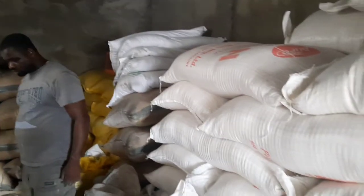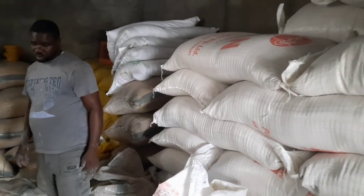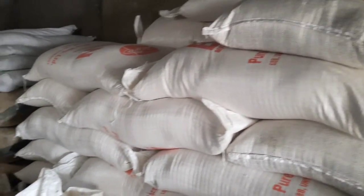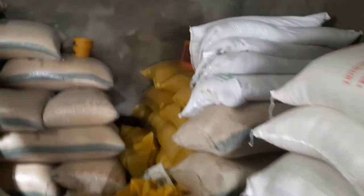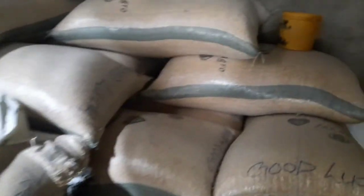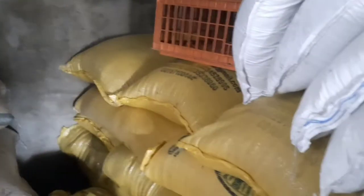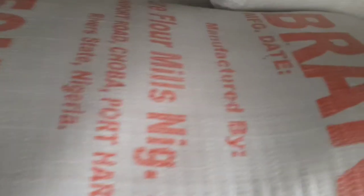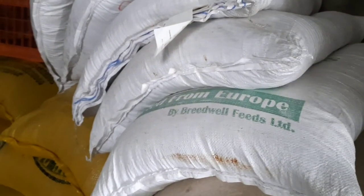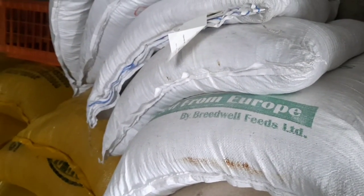Hi people, I just got to the factory where the feed is being made. You can see it's really stocked — we have soya, and here is the corn. Wheat bran — that's soya in the yellow bag. This is the wheat bran, it's written on it.